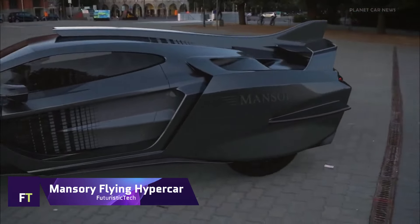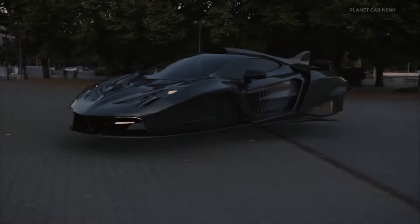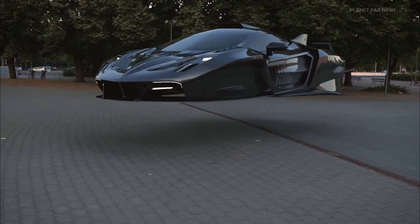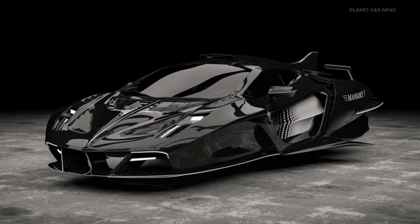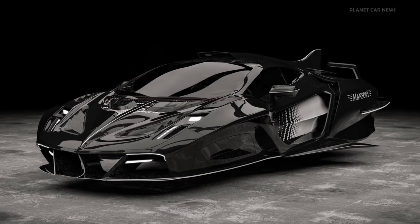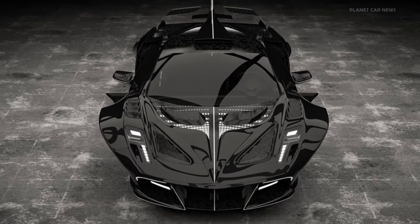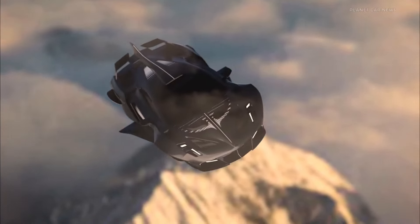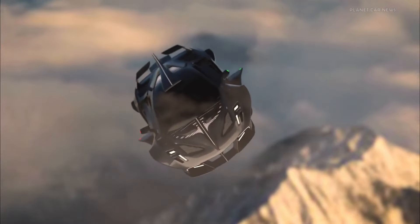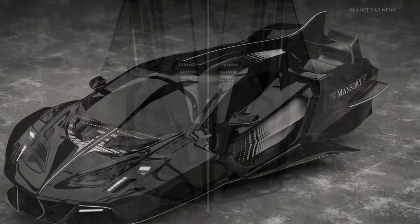Mansory Flying Hypercar. Reimagining what it means to travel in style, the Mansory Empower is an innovative new concept. Because it doesn't have wheels, this flying supercar can float when not in use. Inspired by Mansory's past work with luxury manufacturers like Lamborghini and Mercedes, it takes design cues from their high-performance and carbon-fiber collections. With its crisp angles and streamlined body, the Empower radiates luxury, and the large windows up front provide breathtaking vistas for the driver and passengers alike.